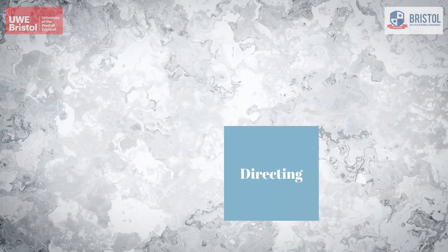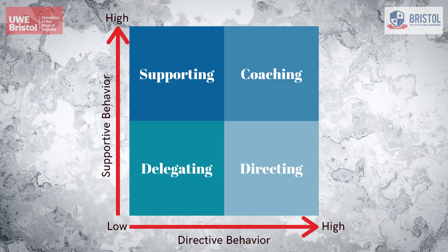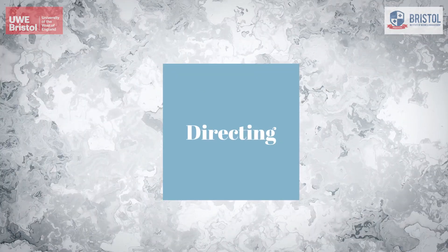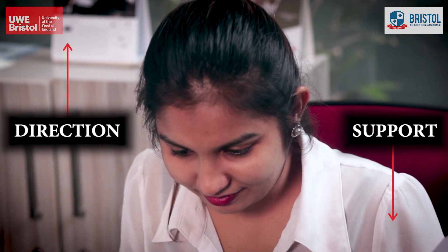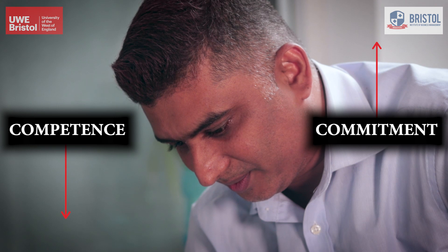There are four situational leadership styles. Directing: under this approach, the boss gives high direction and low support to the new employee, because new employees usually have low competence and high commitment.